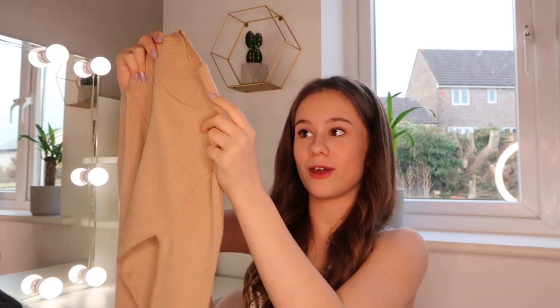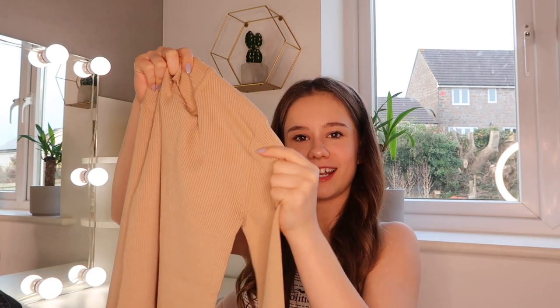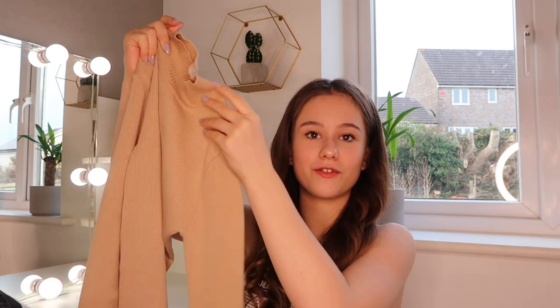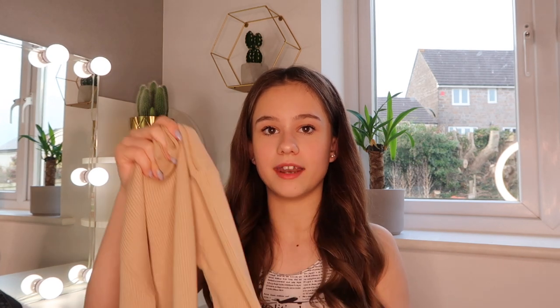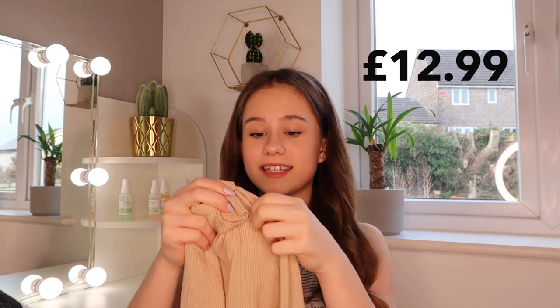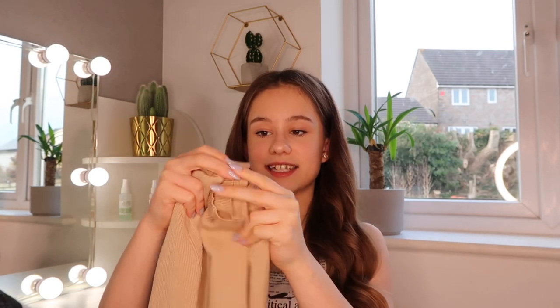The first item is this long sleeve polo neck in a light gray color — it's really pretty. I don't usually go for high necks or long sleeves, but right now it's really cold and even though it's going into spring I thought I'd get a long sleeve top for when it's a bit colder. Usually I just wear belly tops and it can be freezing. This was £12.99, which is actually really good because it's knitwear — it's really thick.